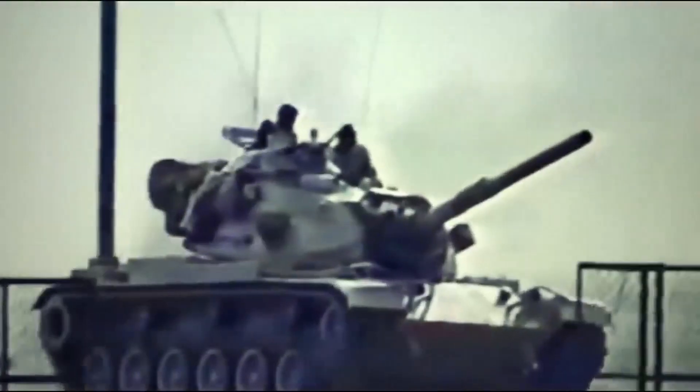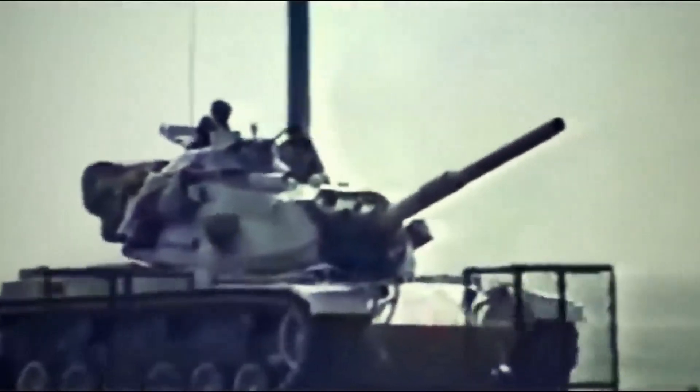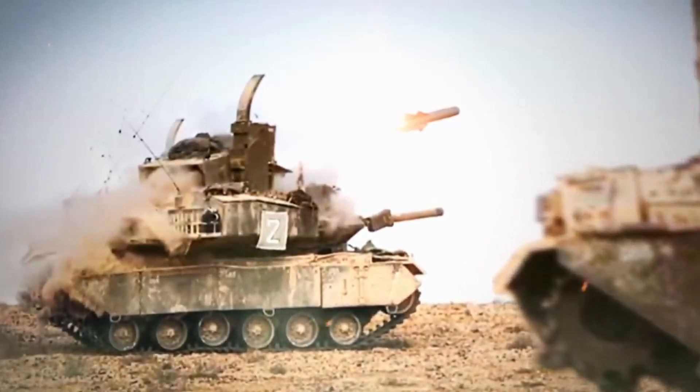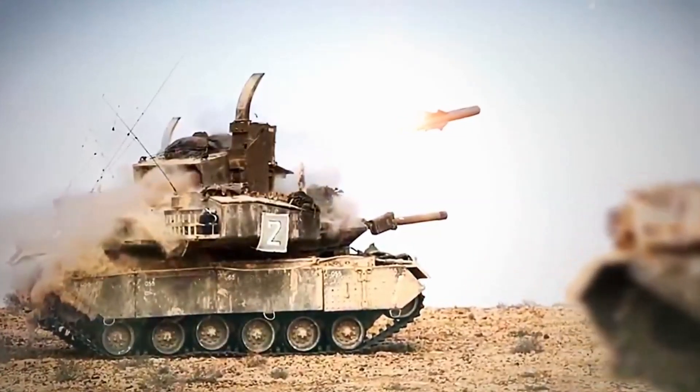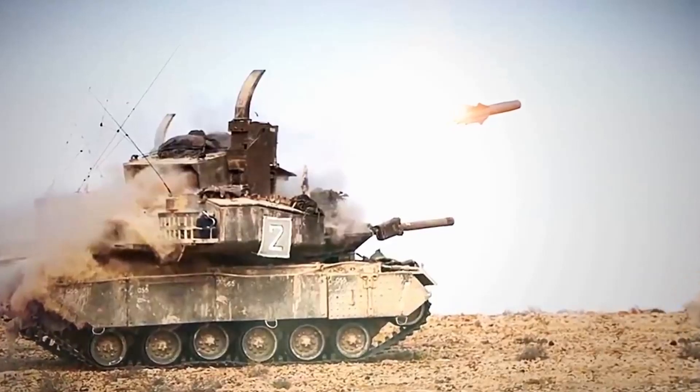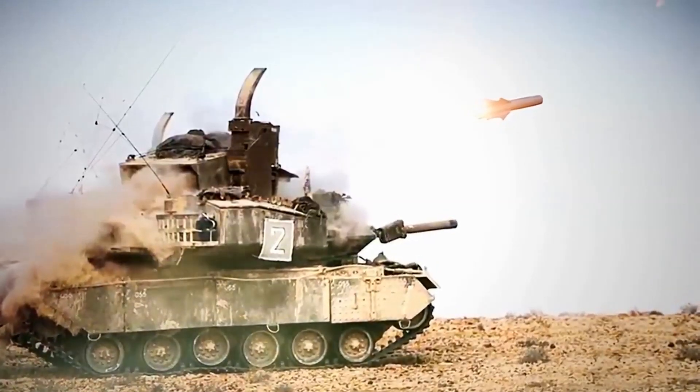Essentially, it is an anti-tank missile carrier converted from the Magach 5 — the M48A5 main battle tank. In the early 1980s, Israel operated a large number of these tanks. The front arc of the hull was fitted with add-on explosive reactive armor. The Pereh has a new turret housing an anti-tank missile launcher and other associated targeting systems.